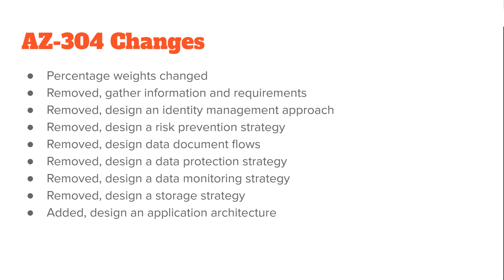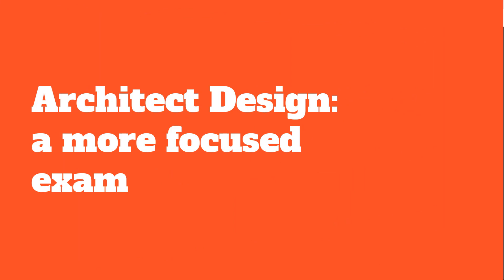Finally, the architect design exam, AZ-304, which used to be AZ-301. The percentage weights have changed and they've just removed a lot of stuff. A lot of this stuff, as I was creating content for it, is sort of vague and not well-defined. For example, 'design data document flows' — I did a lot of research within the Microsoft docs site trying to find content on that, and it's not really well-documented. So they've removed the vague stuff around gathering information and requirements. They've added a generic section called 'design and application architecture,' which makes total sense — being able to design applications that run inside the architecture you are designing. The 304 exam is just more focused, with a lot of stuff removed. I say hallelujah — this is a great change in the architect design exam.